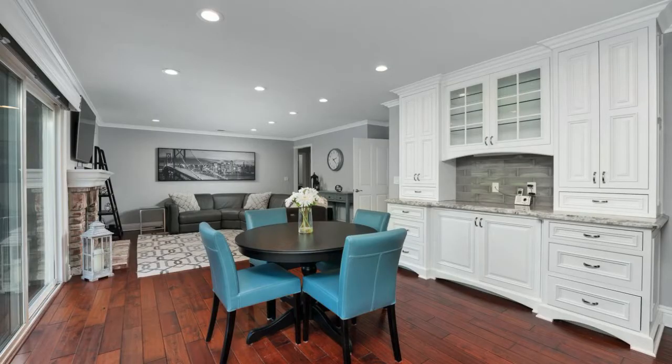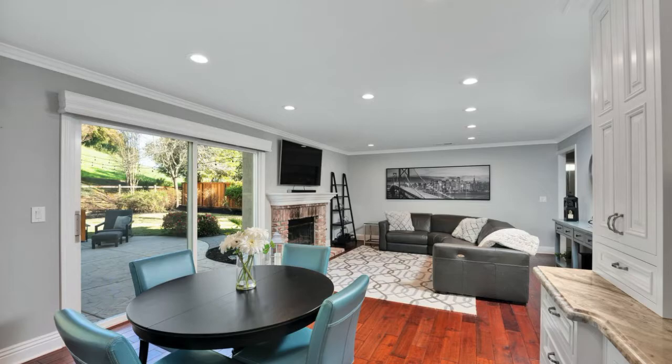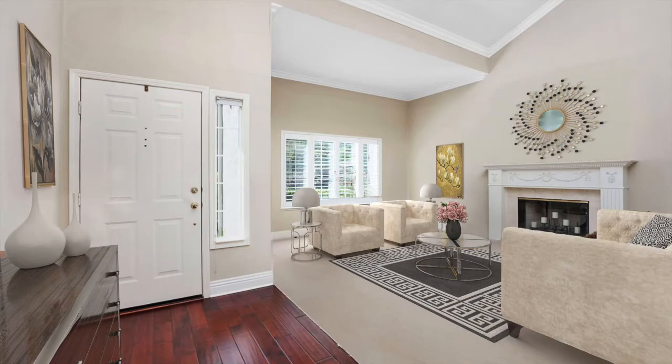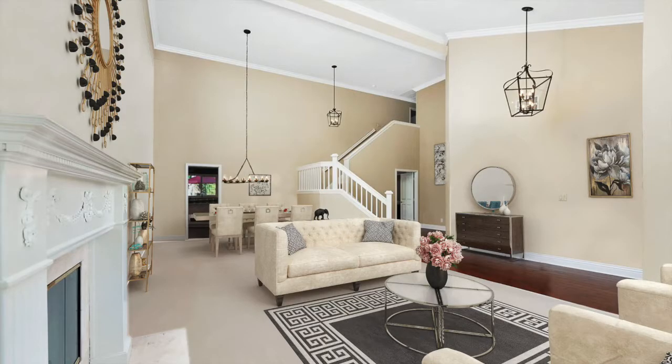The open and spacious kitchen-family room combo overlooks the backyard. As you walk through the front entryway, there are no step-downs in this generous-sized living room and dining room area.